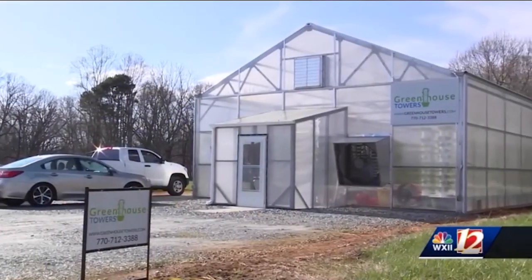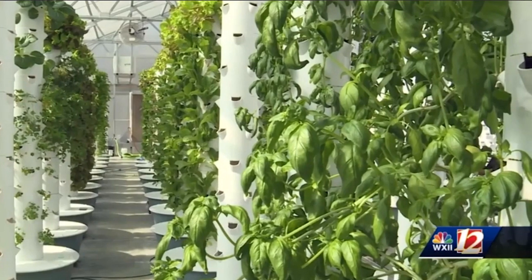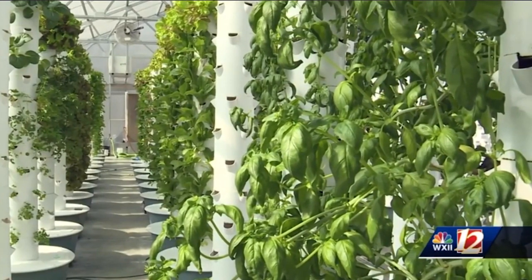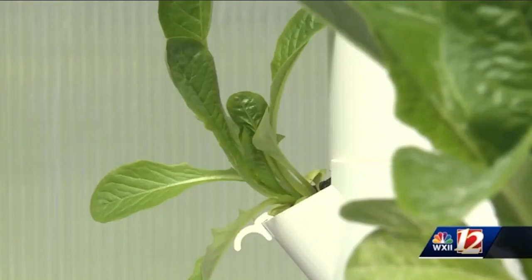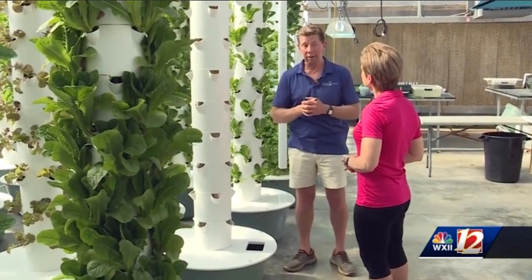There are 44 plants per tower in 8 feet of space. In his 2,000-square-foot greenhouse, 5,000 plants. You tell a farmer that in an acre of greenhouse, we could grow 250,000 plants — that's something that makes farmers wake up.